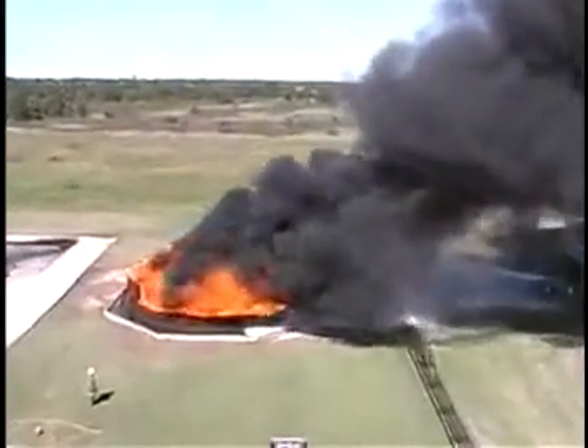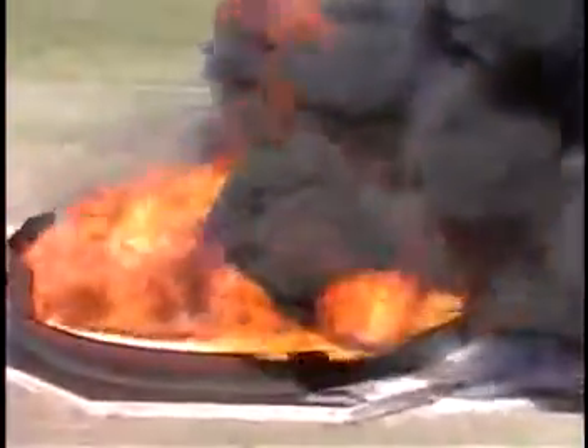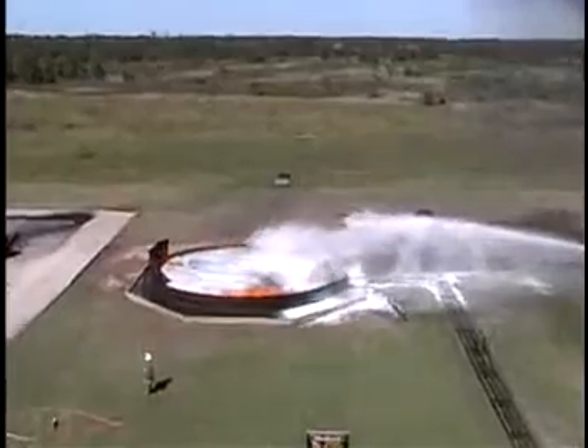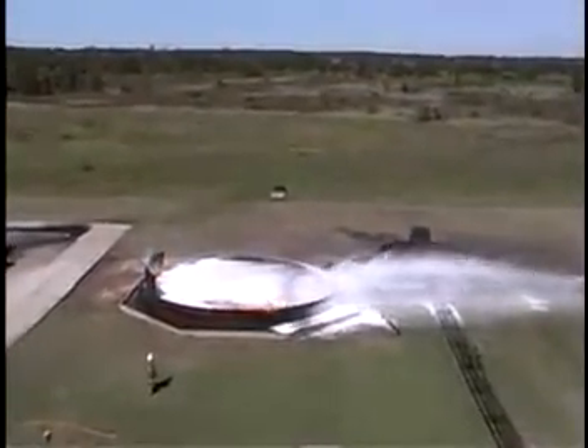You can see the steam from in the middle, although the flames are still blowing over. You can see the rapid knockdown they're having with this tank — within just seconds of application, this fire is out.